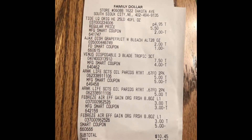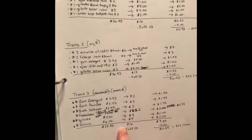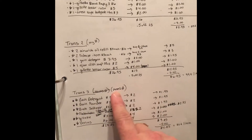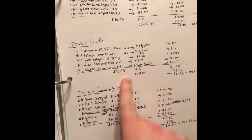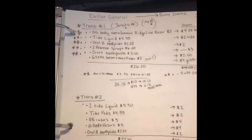So that came out to $10.45 before tax. Here's just a re-clip — I didn't do all three transactions at Family Dollar because some of the stuff wasn't working out right and I had to change a couple of these around. But here was kind of what I was going off of, so just so you guys see that.